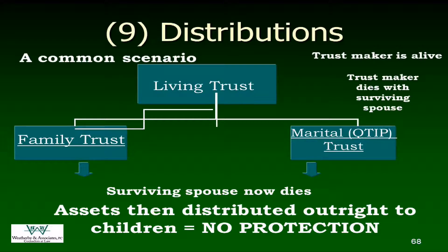A lot of times we have a trust that would look like this: the client has come in and created their living trust. At the time they pass away, assets will be divided based on that Clayton election for tax purposes into a marital trust or a family trust. When the surviving spouse dies, you've got outright distributions that go to the kids. But we talked a lot about protecting assets — as soon as there's an outright distribution to the kids, their creditors, predators, and divorcing spouses can get to it too. Once it's in their pocket, it is fair game for everybody.